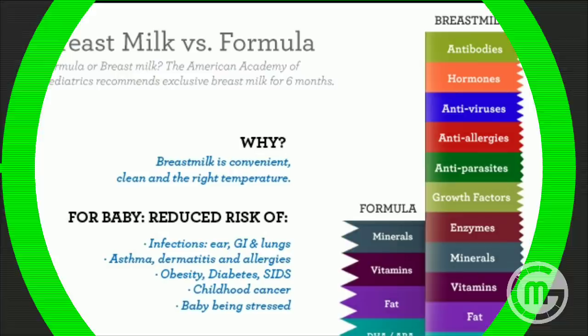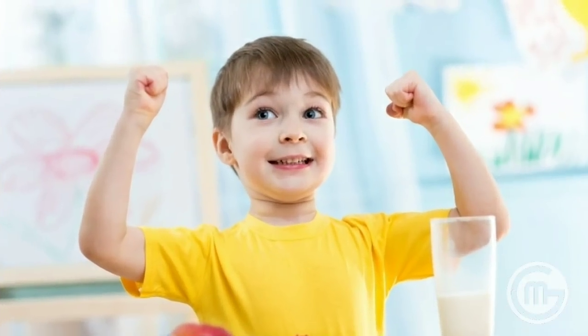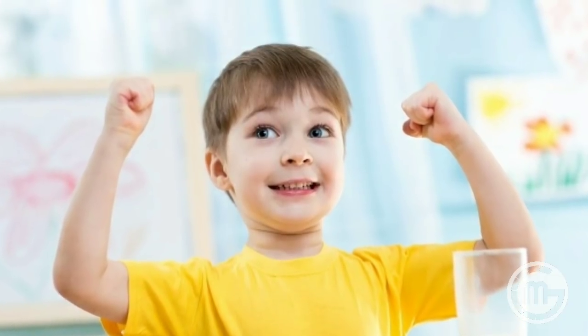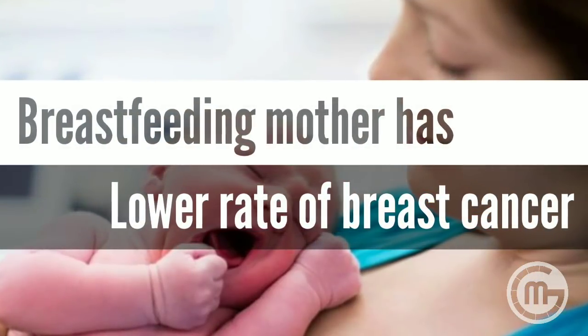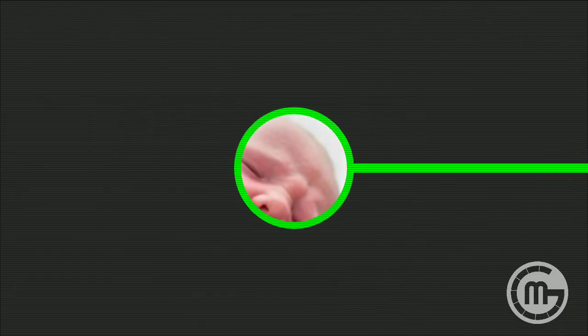It contains antibodies against diseases and white blood cells for the immune system, which are also not present in formula. It fulfills a baby's biological need to breastfeed from its mother and helps to safeguard the baby's emotional health throughout life. Breastfeeding mothers don't get as much breast cancer as mothers who have never breastfed.